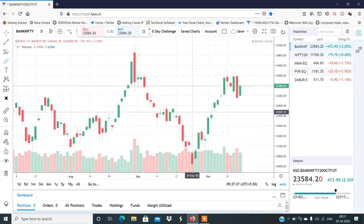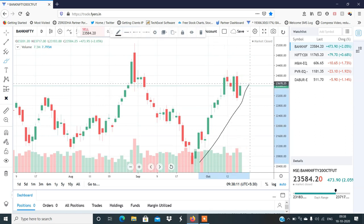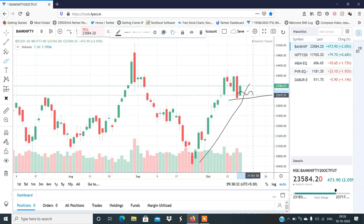Bank Nifty has a clear setup. In fact, Bank Nifty is stronger. If you look at Bank Nifty, it is near the middle of the candle. The important level for Bank Nifty is 23,850. If 23,850 is crossed, then you can take an upper position — you will have the upside.